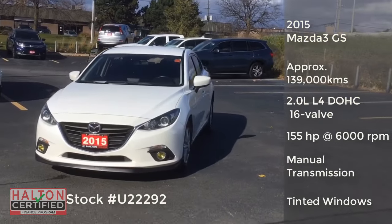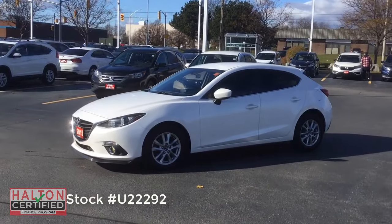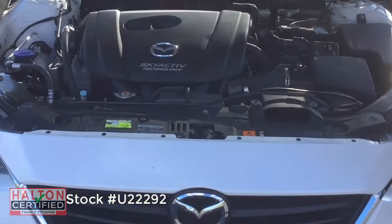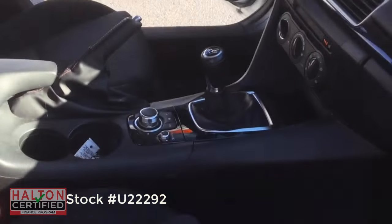The sporty 6-speed manual transmission vehicle has approximately 139,000 kilometers and is accident-free. Under the hood is the 2-liter Skyactiv engine producing a fuel-efficient 155 horsepower.